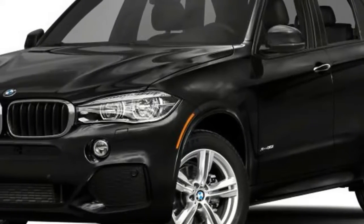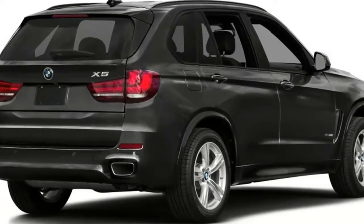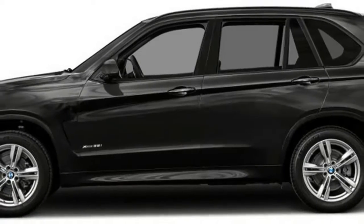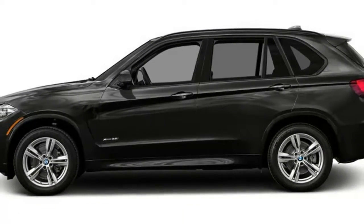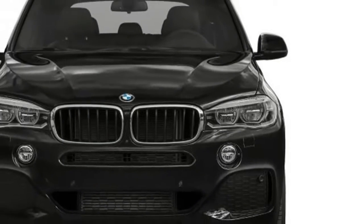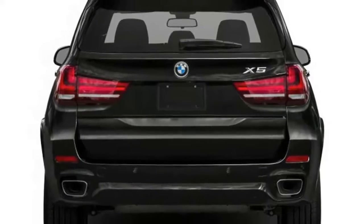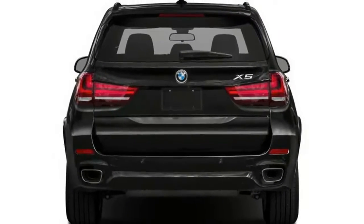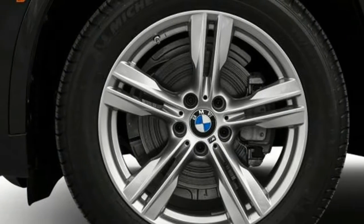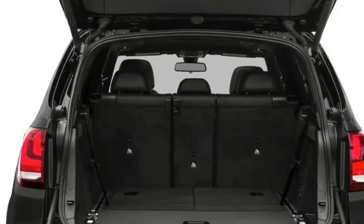The BMW X5 is the one that broadened the luxury sport utility trend. Introduced for 2000 and last reworked for the 2014 model year, the X5 ranks near the top of any list of luxury-level SUVs. Little has changed for the 2017 model year, except for the addition of a 10.2-inch touchscreen to the latest iDrive infotainment system.